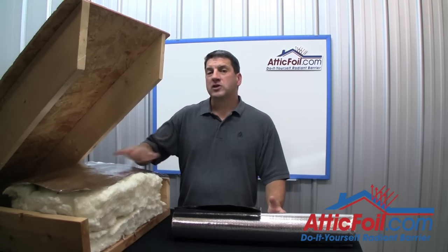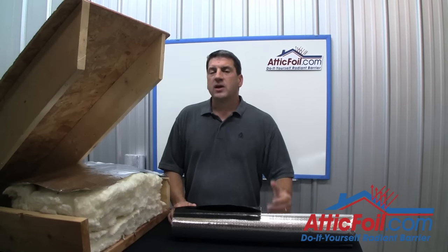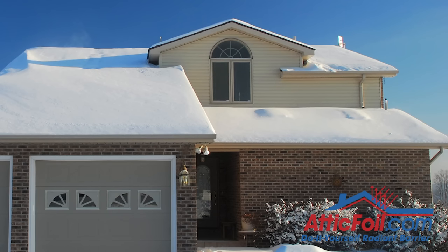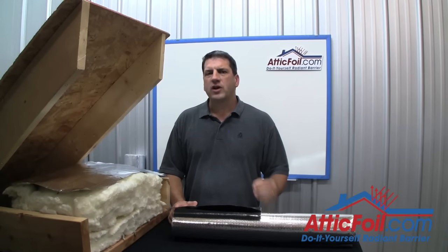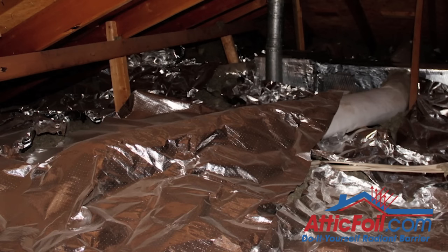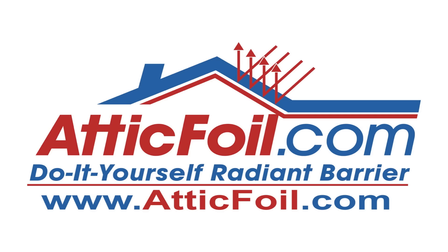I'm going to briefly explain how a radiant barrier helps in the summer to make your home more comfortable and energy efficient. But the main purpose of this video is to help people who live in mixed or cold climates understand how a radiant barrier helps them. I'm also going to explain something that most people, even in the radiant barrier business, don't fully understand — exactly how a radiant barrier, when installed over the attic insulation, helps keep your home more comfortable and energy efficient when it gets colder and the air temperature drops.